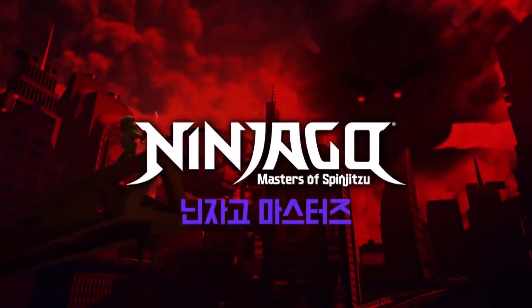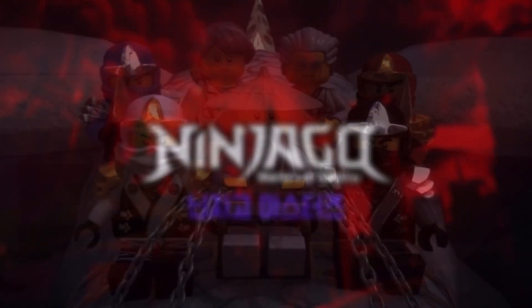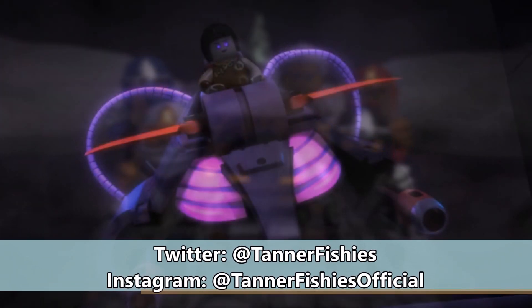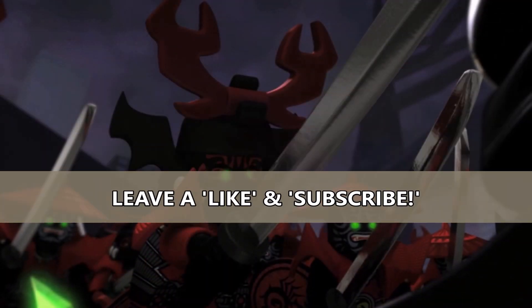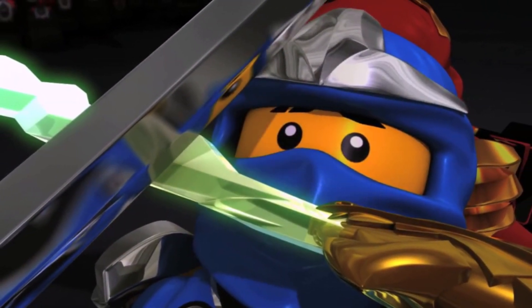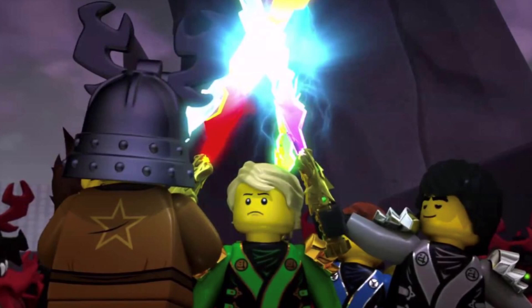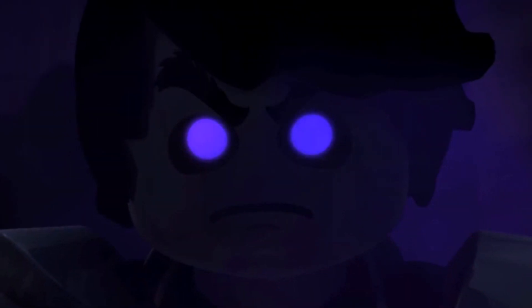Hey, how's it going everybody, it's Tanner here and welcome back to a very special Ninjago video on the channel. In today's video we're going to be talking about my biggest Ninjago regrettable purchase that I've made throughout my course of being a Ninjago fan. If you guys know me, you would know that I have been a Ninjago fan since the beginning — my very first set was the Zane spinner set, the original one — and I have since purchased many, many Ninjago sets. Looking at my shelf right now, it's kind of ridiculous how many Ninjago sets I own or have owned, but believe it or not there are a few sets in there that I regret purchasing.